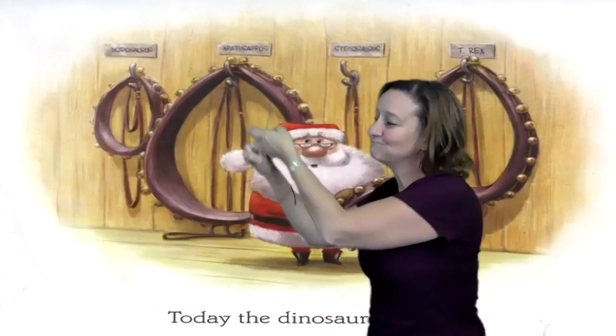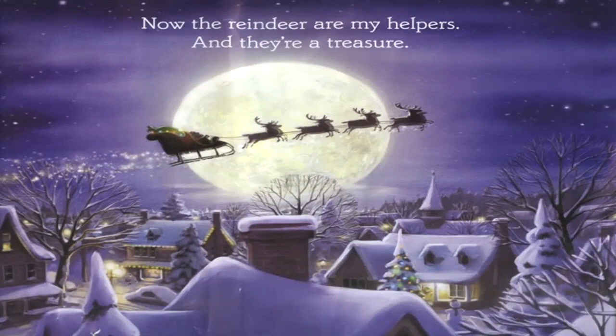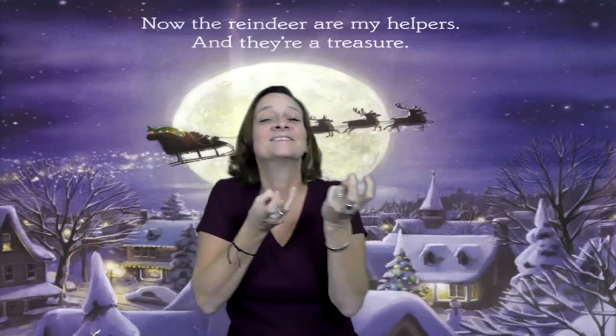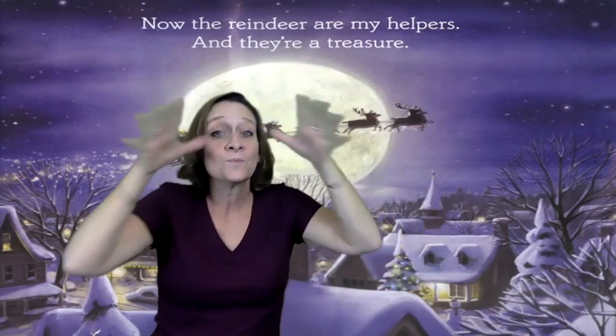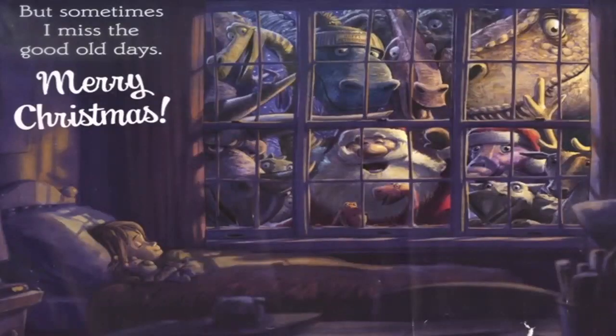Today, the dinosaurs are gone. But you see Santa keeps their collars. Now, the reindeer are my helpers. I miss the good old days.